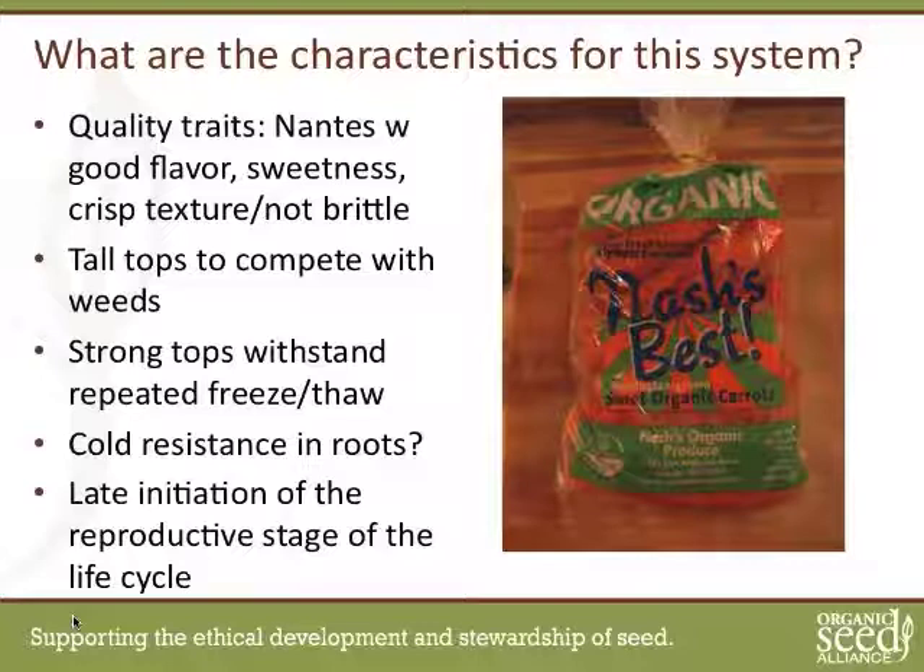What are the characteristics necessary for this system? First of all, you have to have a market acceptable carrot. The fresh market for organic carrots generally goes with a Nantes type — a blunt, tubular carrot. It has to have good flavor; it has to be sweet, and we make a distinction between flavor and sweetness. You can have a sweet carrot with a bland flavor, but when you can put rich flavor and sweetness together, it really wins the race. And everybody loves a crisp carrot, which is part of the reason Nantes types have been so successful over the past 35 years with the specialty market.